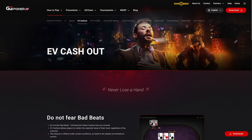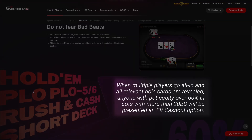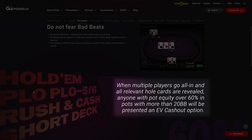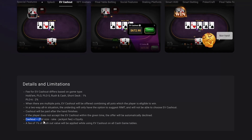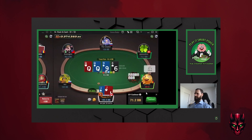GG Poker offers insurance with their EV cashout option when all in before the river. To qualify, all you need is more than 60% equity and for the pot to be more than 20 big blinds. The cashout amount is the pot size minus the rake plus jackpot fee times equity, with a fee of 1% of the cashout value. So like any insurance, this comes at a cost and many regular players often neglect this feature. But is this always right?